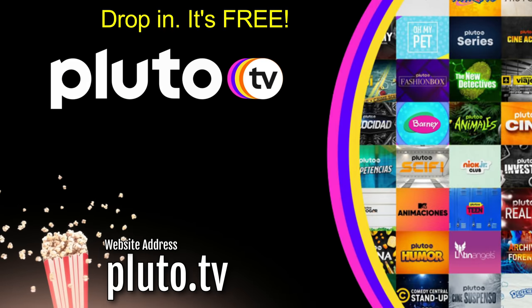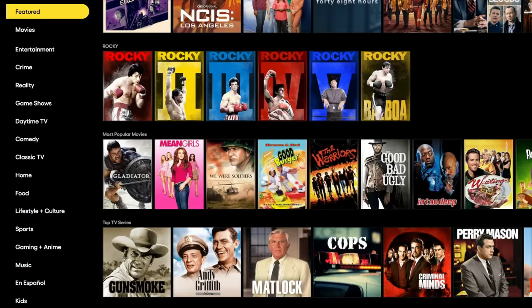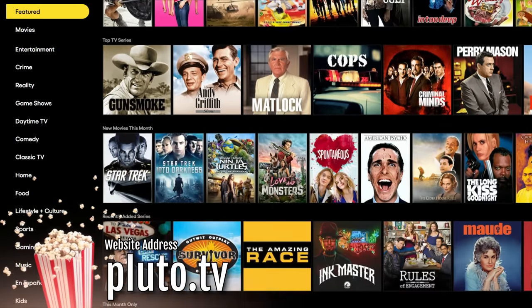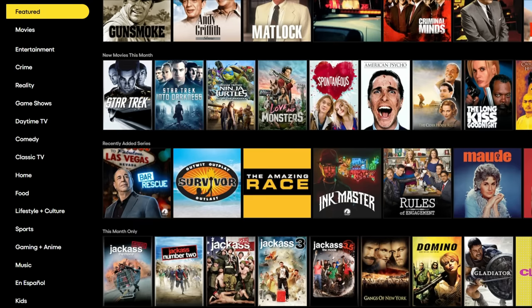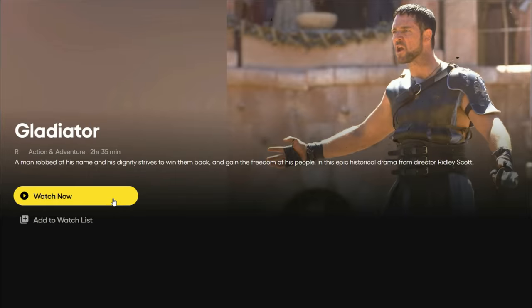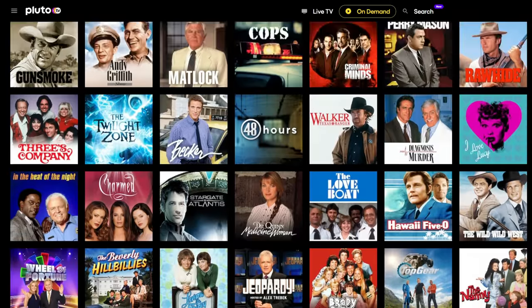Pluto TV is an excellent site to start with. You can find some great titles such as the Rocky franchise, Gladiator, Saw, Scream, Jackass and more. Select any movie to start watching and even go full screen for the full experience, and turn on closed captions if you prefer. Pluto also provides live TV channels with an excellent TV guide and loads of binge-worthy box sets.